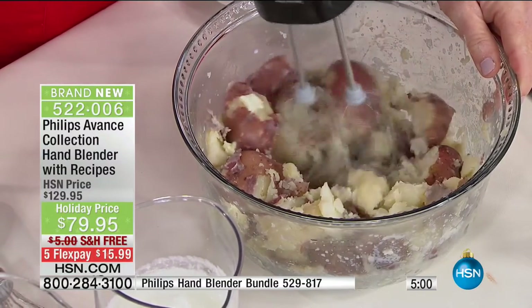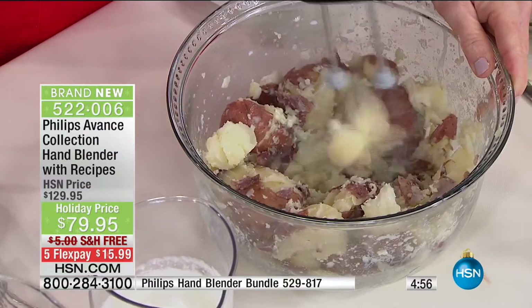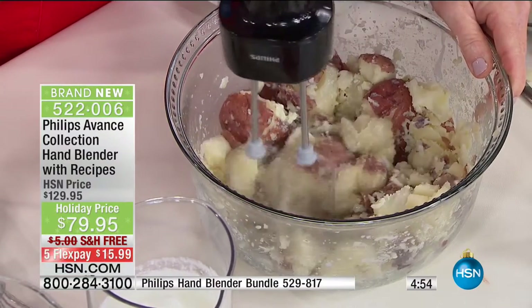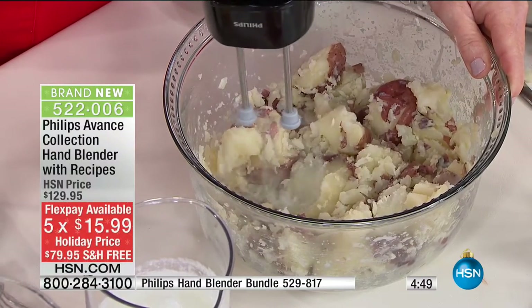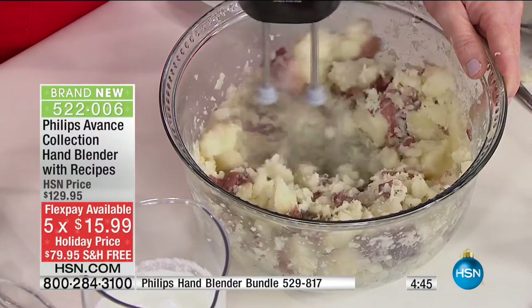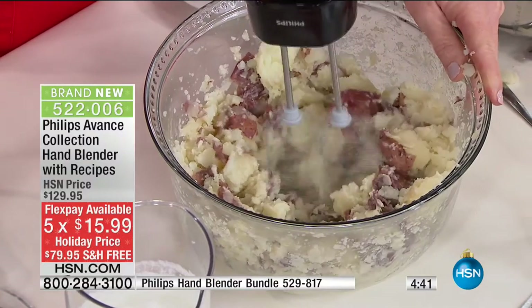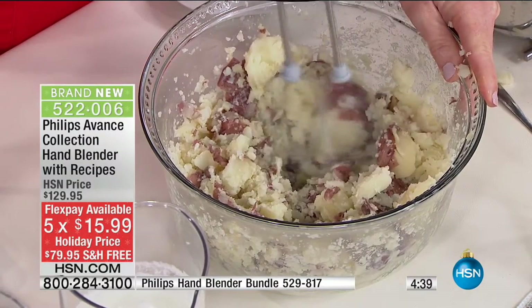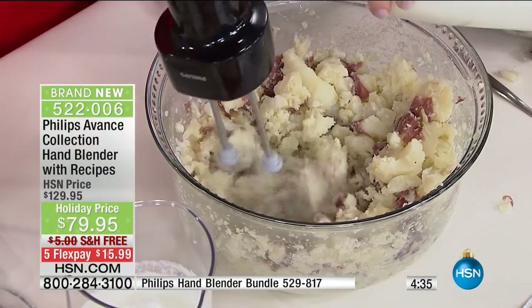This should be $130 — why are we getting it for $80? Because of HSN and our buying power. Right now I've got over 200 of you in the ordering process. Your FlexPay is $15.99 — even if you've never shopped with HSN before. Free delivery.